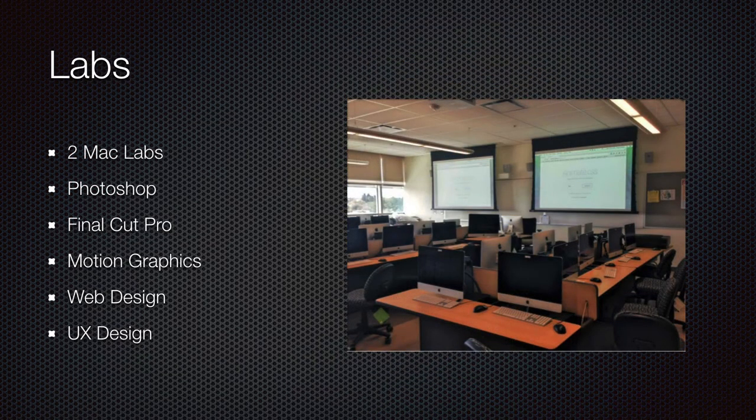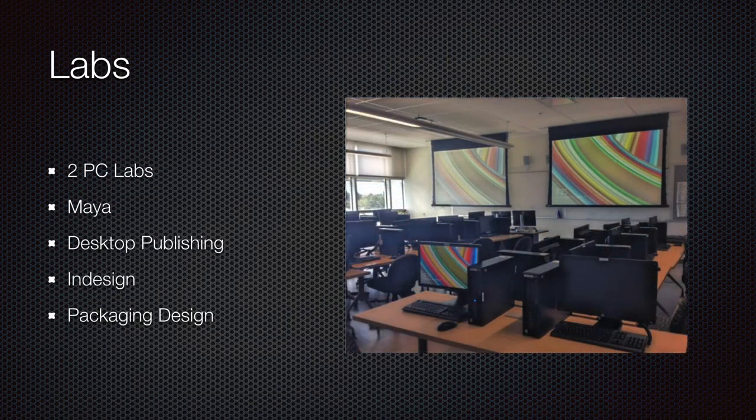In Gilmore, we have a couple of Mac labs where we do things like Photoshop, video editing with Final Cut Pro, motion graphics, web design, user experience design, and user interface design. We also have a couple of PC labs where we do things like 3D, desktop publishing using InDesign, packaging design, and things like that.